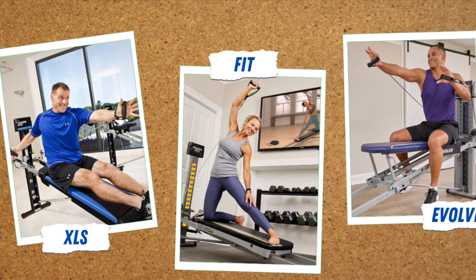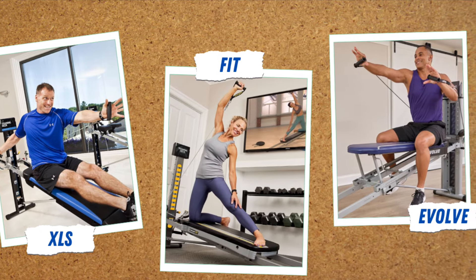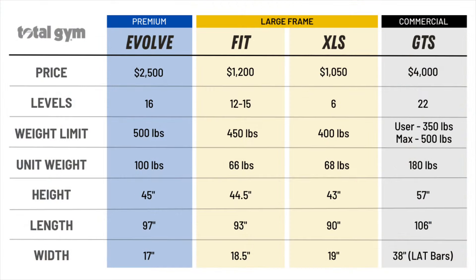Now let's do a quick comparison to see how the Evolve stacks up. Based on current pricing as of April 2024, it's more than twice the price of the Fit, but $1,500 less than the GTS. Although it has 16 levels of incline, it's only half an inch taller than the Fit. The maximum weight matches that of the GTS, but the unit weighs 80 pounds less. And when it's unfolded, it's about 4 inches longer than the Fit.